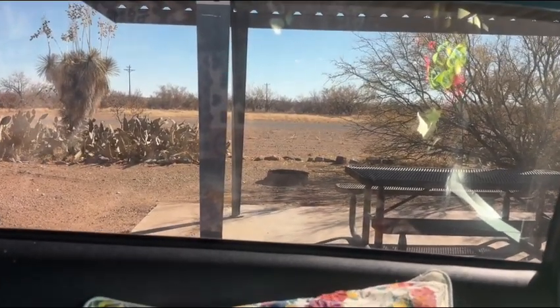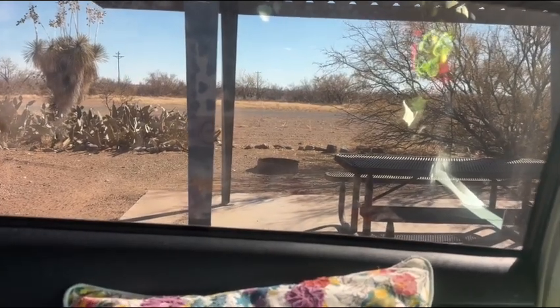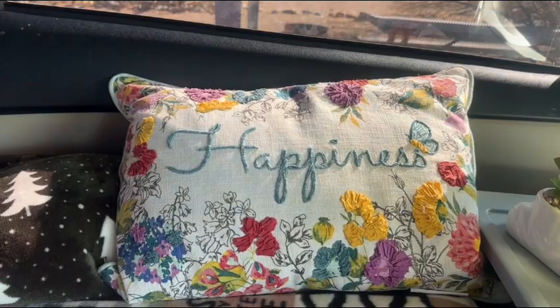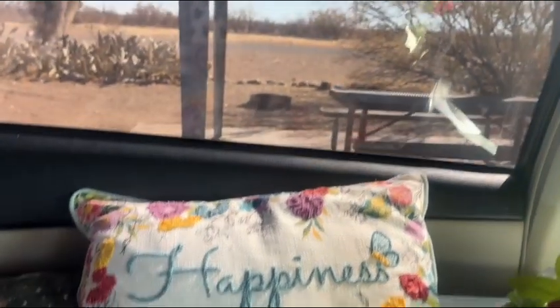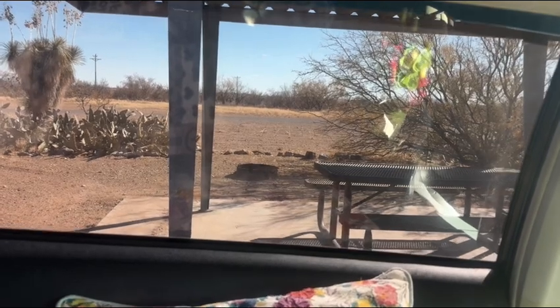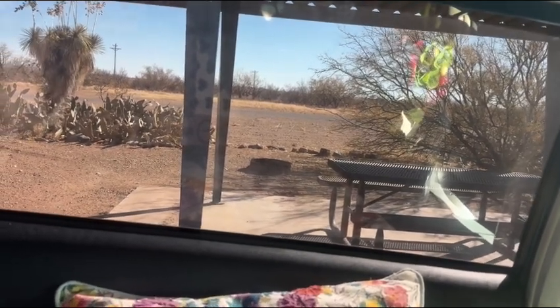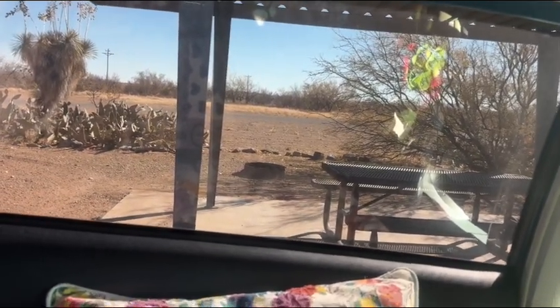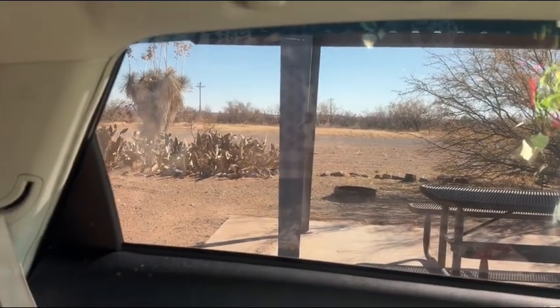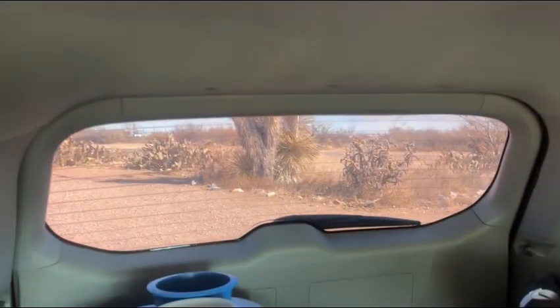Again, we're at Pancho Villa State Park — we're four miles from the Mexican border. As you can see, there are droves and droves of Mexicans running across the border. Yeah, open borders — they're just flooding across. I've never seen one coming across the border out here.